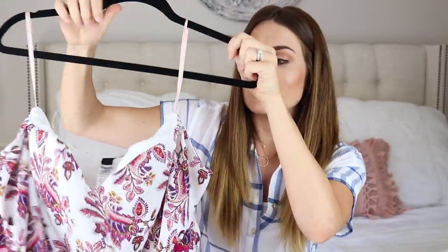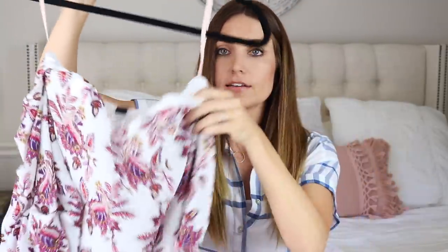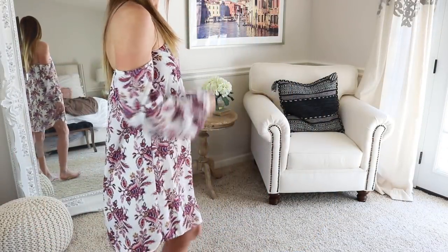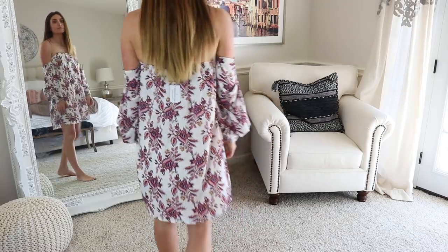The next dress is again from Windsor. It's an off-the-shoulder style but then it has these sleeves that are kind of cinched at the end. I love this print so much. It has a little bit of boning in the front so it holds it up. It's just a mini dress — not super short or anything — and it is lined so it's not sheer. I can just wear a strapless bra with this and it's perfect.